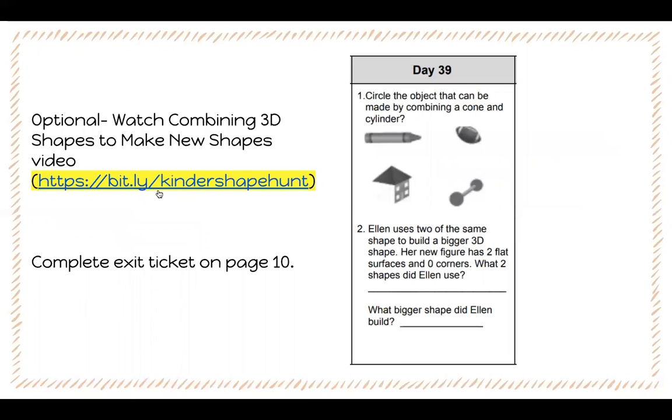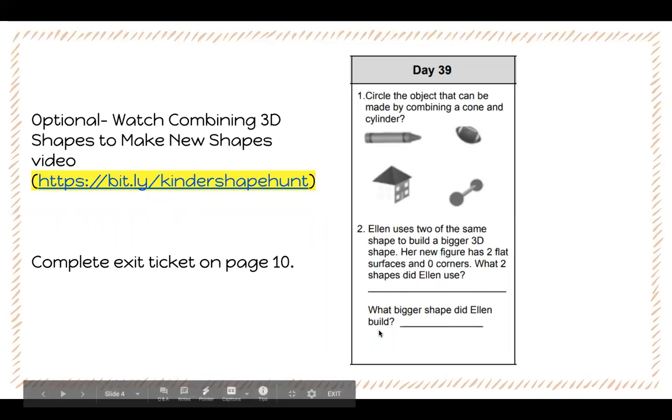Your next activity is to complete the exit ticket on page 10. For day 39, number one, circle the object that can be made by combining a cone and cylinder. Number two, Ellen uses two of the same shape to build a bigger 3D shape. Her new figure has two flat surfaces and zero corners. What two shapes did Ellen use? What bigger shape did Ellen build?